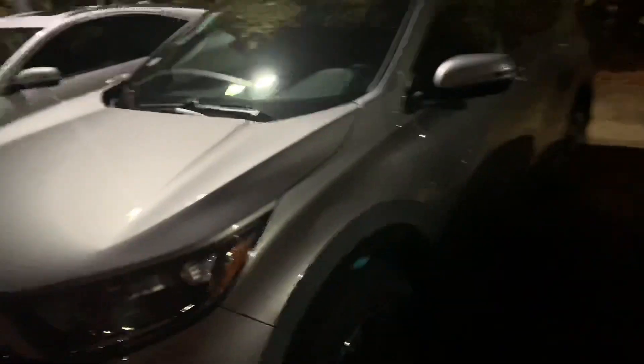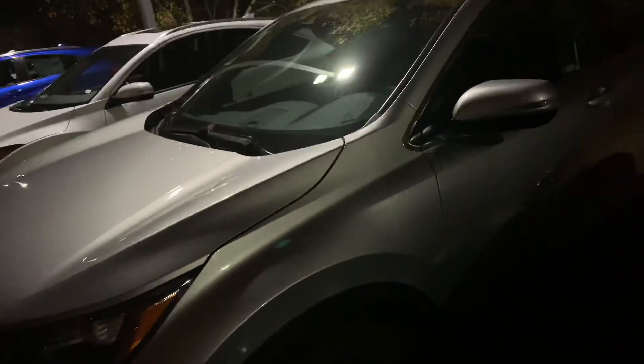We're right here under the beautiful light we have up there. We've got a 2017 EX CRV. Just wanted to give you the full walk-around.